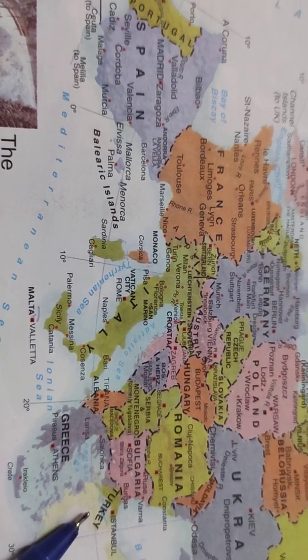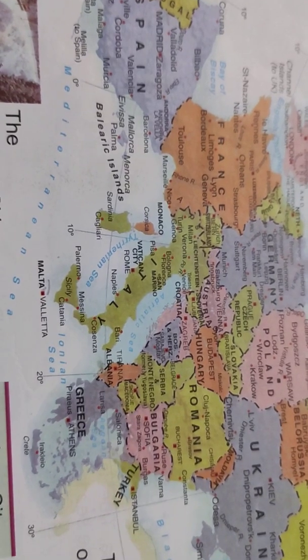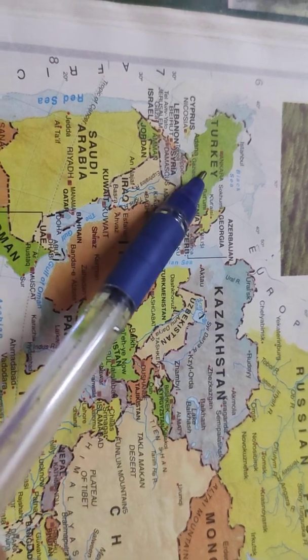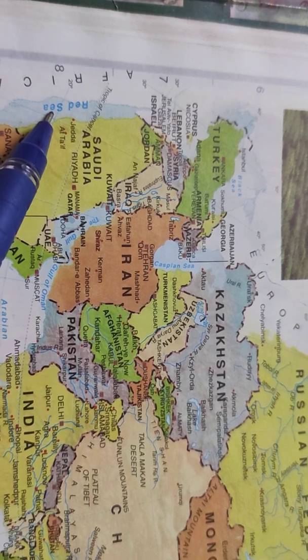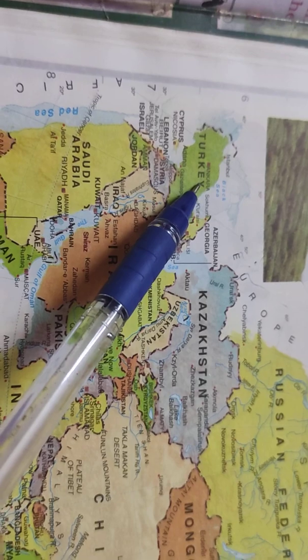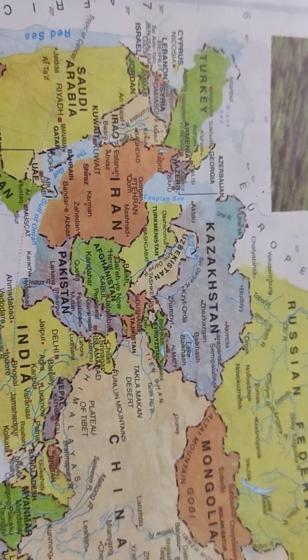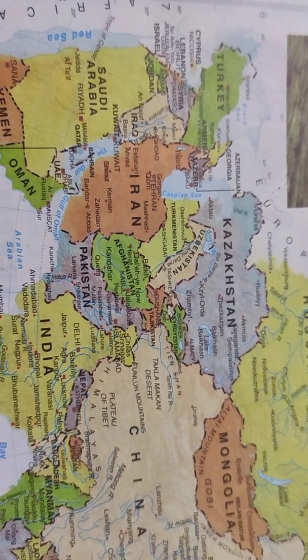They brought shells from the Mediterranean Sea on the backs of people or cattle. In this picture, you can find Turkey and the Red Sea. From the Red Sea they brought cowries. Archaeologists found all of these things from the Neolithic sites.